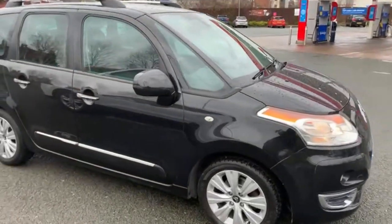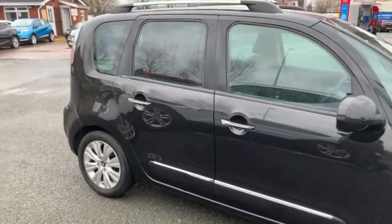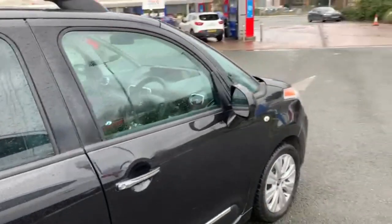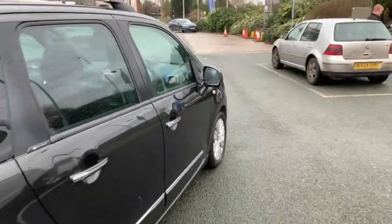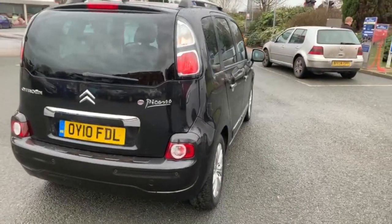Good afternoon everyone, it's Andy here from Advanced Vehicles & Crew. I'm going to walk and talk to you around this Citroen C3 Picasso 1.6 diesel exclusive with 84,376 miles on the clock.